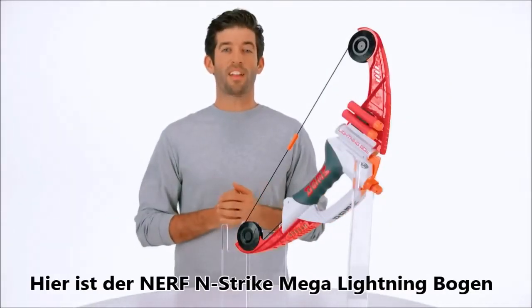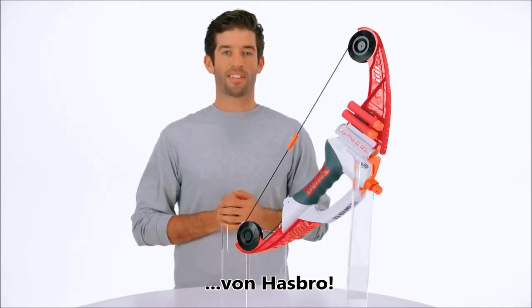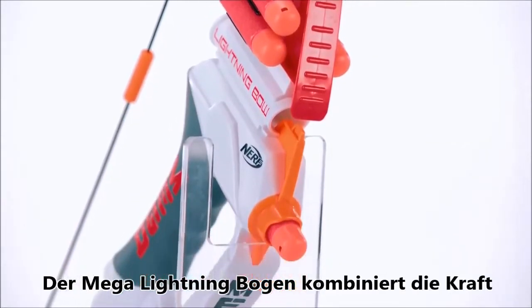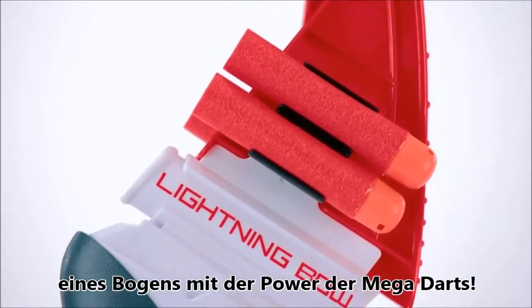It's the Nerf N-Strike Mega Lightning Bow from Hasbro. Bring the power of the Mega Lightning Bow to your next battle. The Mega Lightning Bow combines bow firing action with Mega Whistler darts for dart screaming fun.